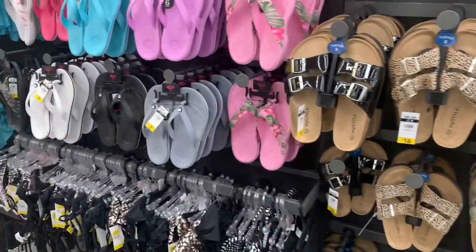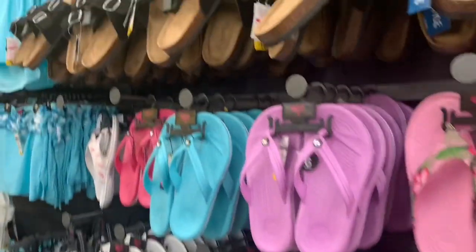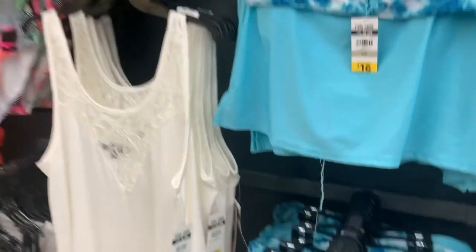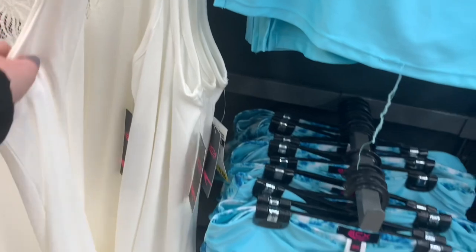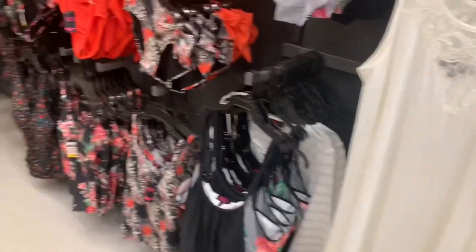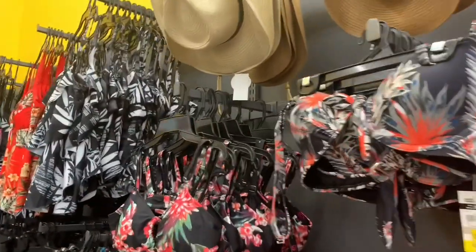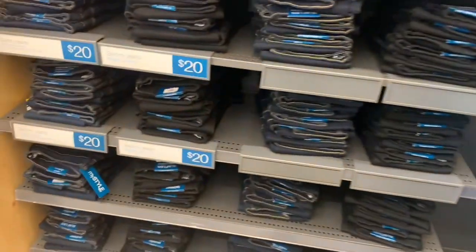I think the cheetah print is very trendy right now. I'm seeing it on everything — bathing suits, sandals, accessories, even on coffee mugs. It's just everywhere. This was a nice little bathing suit cover-up. They have bathing suits in all different styles. I love that they cater to all different body types. They even have a wonderful plus size section at Giant Tiger.